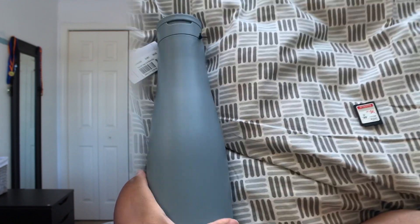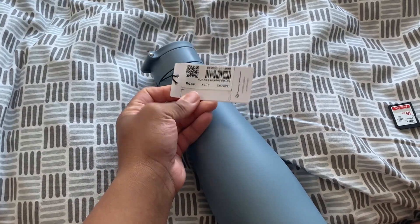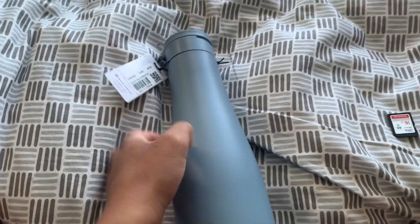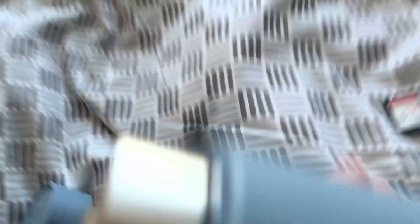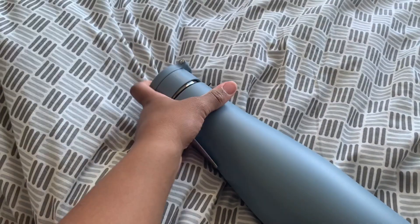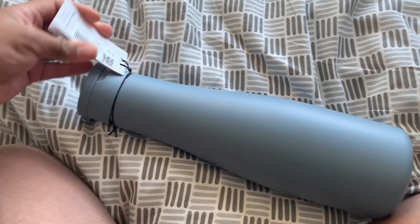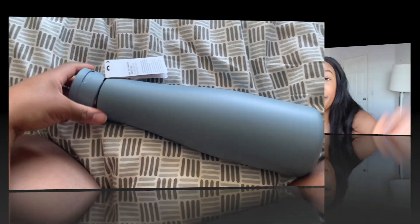I also forgot to mention that I got a water bottle — the Stay Hot Keep Cold bottle, 32 ounce, in the color Chambray. It's a really cute color and it has a pop-up handle so you can hold it. I prefer a lid with a mouth spout but it's okay because it's super cute and I need to drink more water. Originally around $42, it went on sale for something like $29.